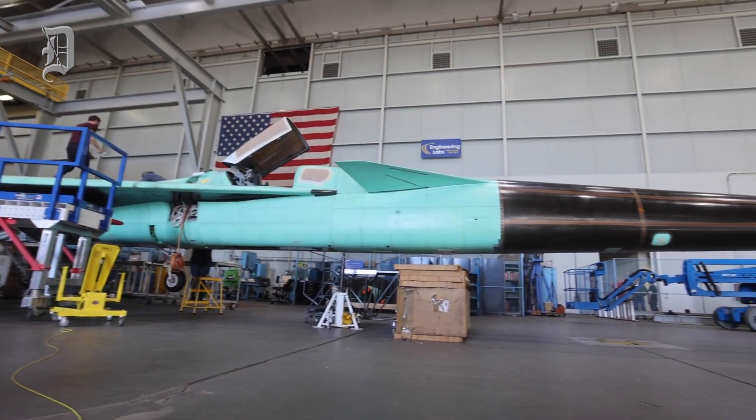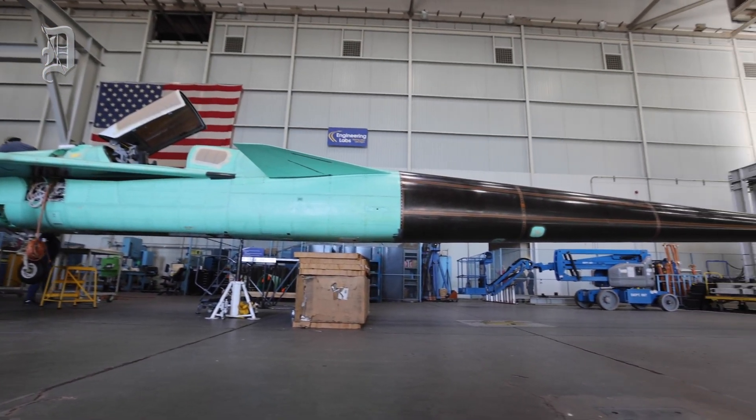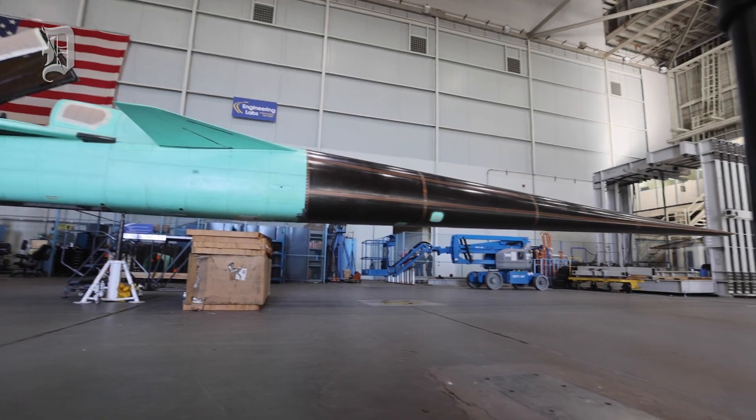The unique thing about this airplane is it's designed to generate what we call a sonic thump instead of a sonic boom. This sonic thump should be acceptable to the public. And if we can get that acceptability measured and get the rules changed, we can potentially have a new industry building commercial supersonic transports that can fly over land.